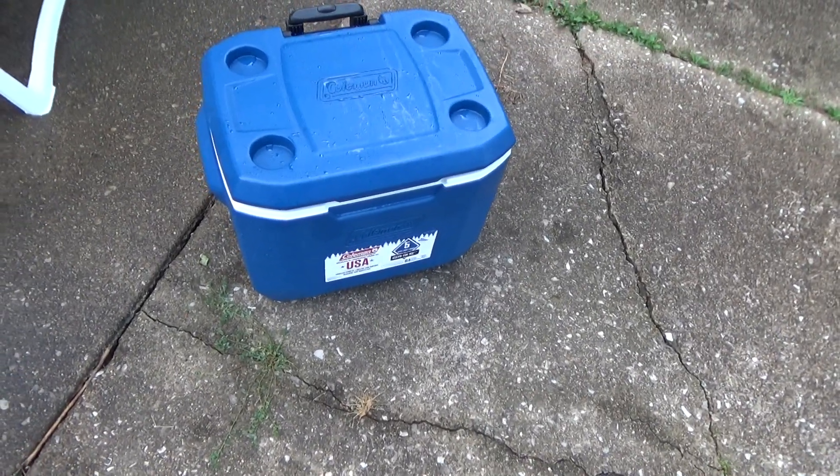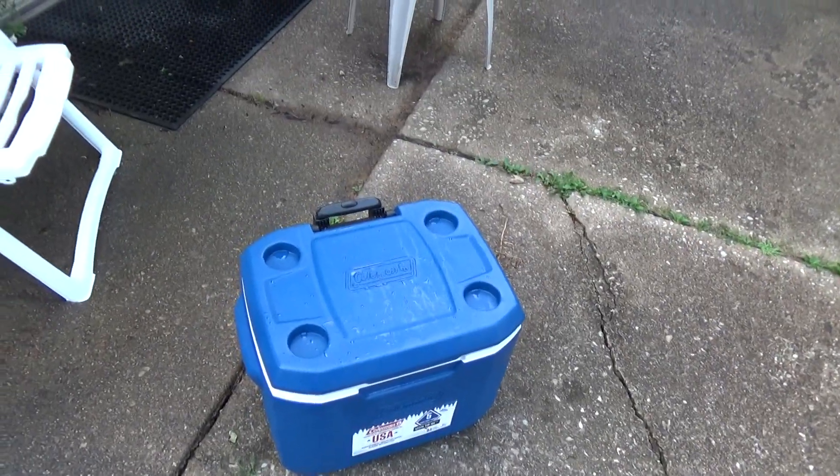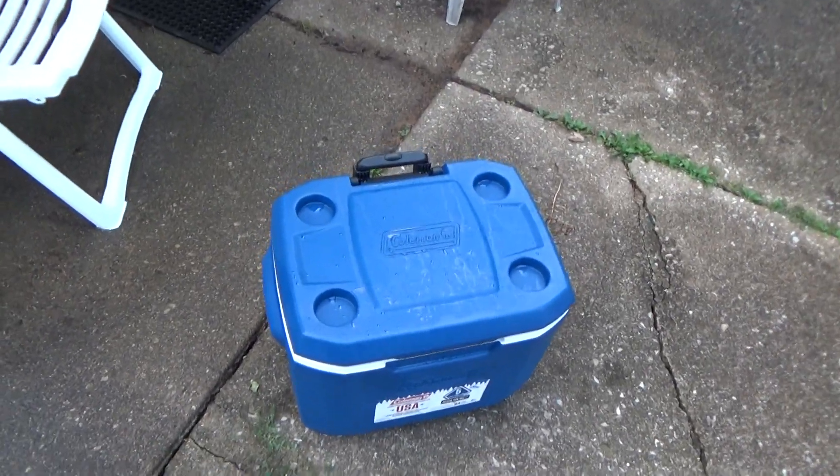Yeah, that's a nice cooler. I'm glad we got it. I'll see you later, I'm going inside. Bye.